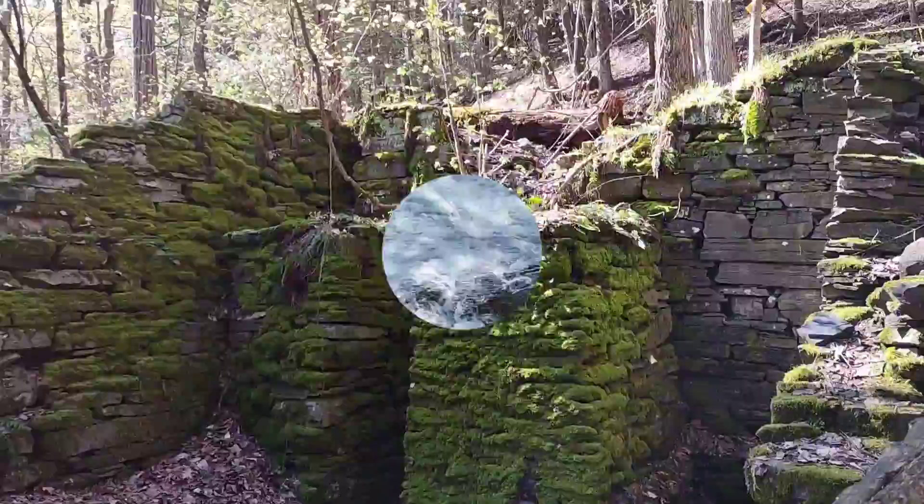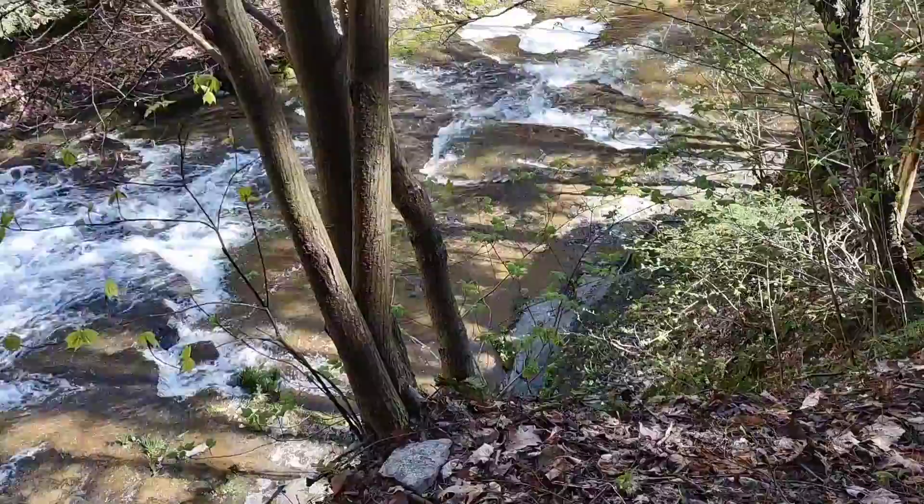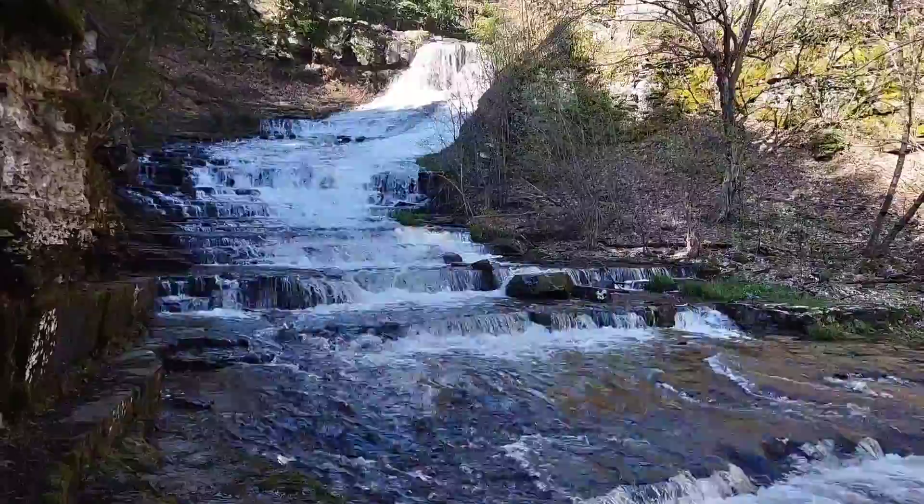I'm climbing to the top of Hike Falls in Rensselaerville, New York. And this is one of the cascades — it is so pretty, and it just goes all the way down to the bottom. Here's the top of Hike Falls Preserve. It is absolutely beautiful.